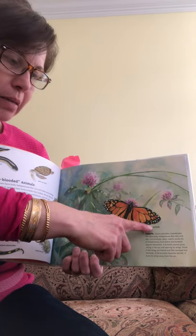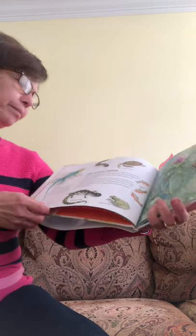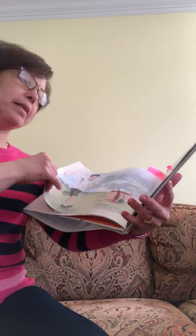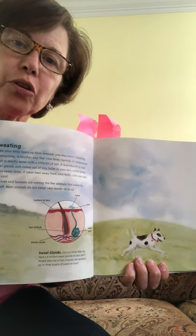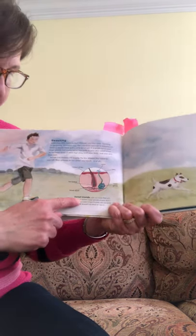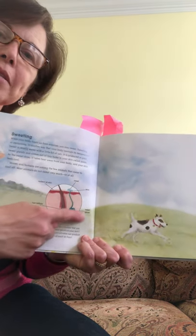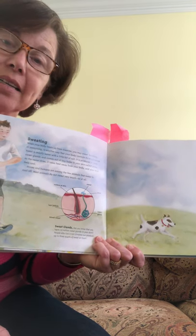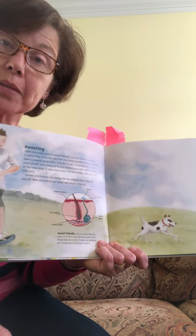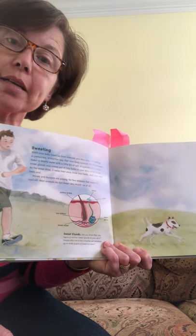And here's a label — it says monarch butterfly. What else do we see? Look at that circle. And here's a caption. It says sweat glands — it's a close-up picture of a sweat gland.